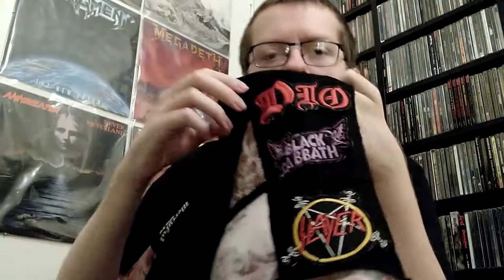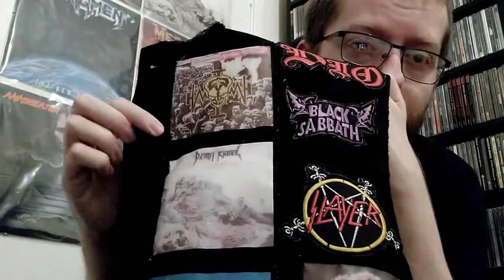Moving over to the right side, we have Rat Out of the Cellar. Overkill The Years of Decay. And Black Sabbath Heaven and Hell. Switch over to the left side — there's Dio. Black Sabbath, which I got from my mate Gary. And Slayer. All logo patches.